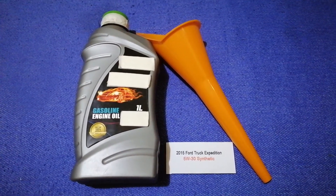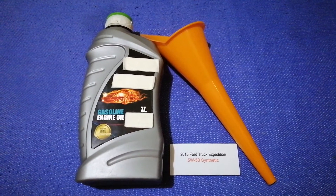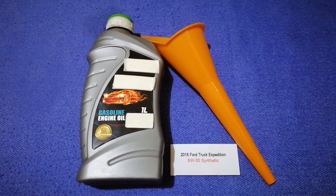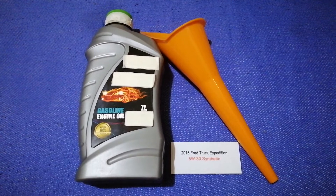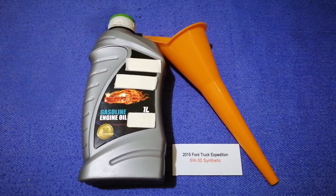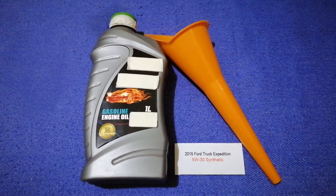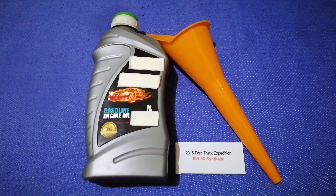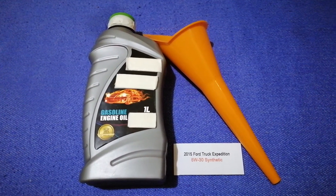The type of oil could change depending on the year and mileage of your car. You can change your oil as often as every three months, or you can ask your mechanic for the recommended oil type and frequency of changing your oil. So once again, the oil type for the 2015 Ford Expedition is 5W-30C Intel.